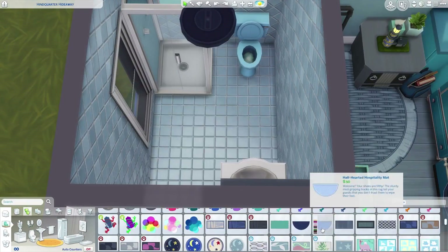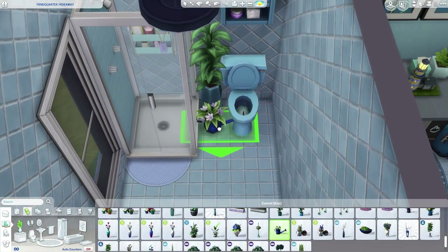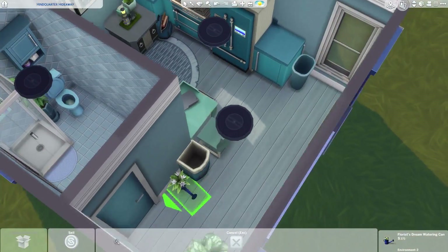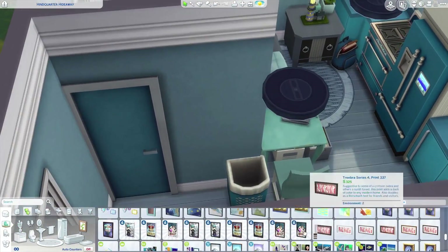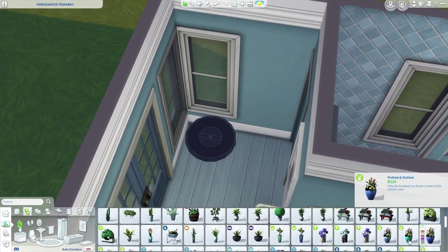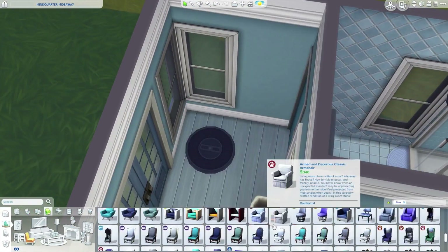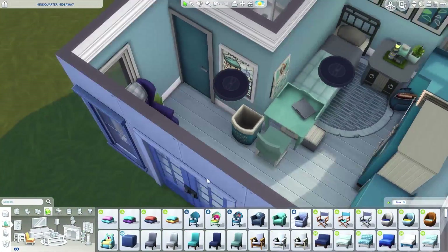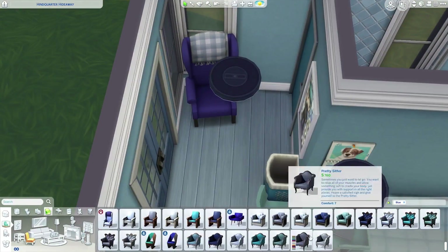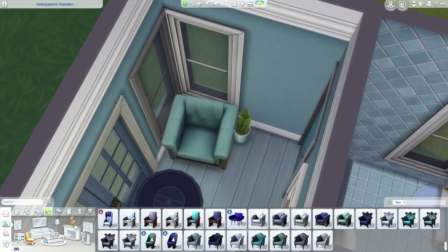I looked it up because I did a Blue's Clues build in the Sims 4 a couple months ago. When I found out Blue wasn't a boy, I was like, oh, that's weird — I thought Blue was a boy and Magenta was a girl. But Blue is actually a girl and Magenta is a boy, and the whole entire time in the show, Steve kept calling Blue 'her,' and I never really realized that until now. I used to watch the show when I was little.